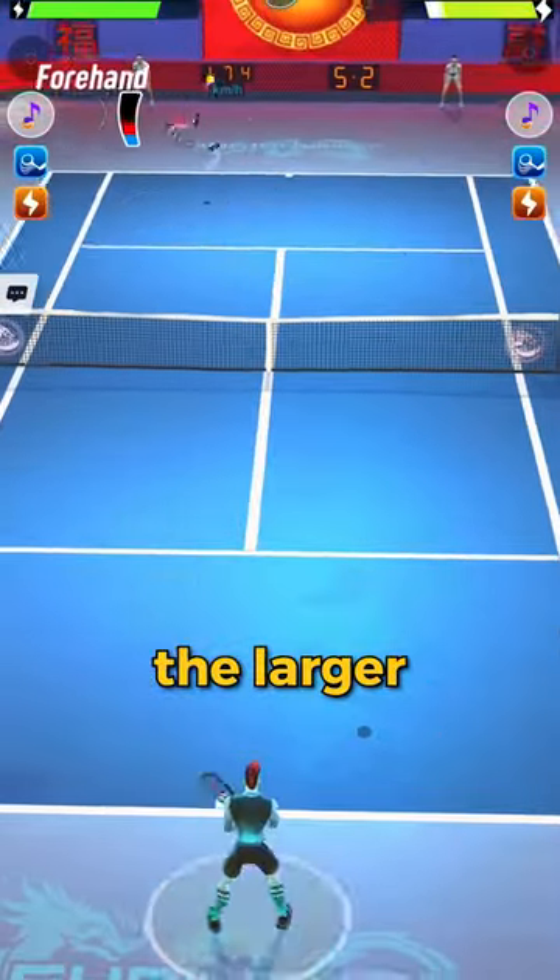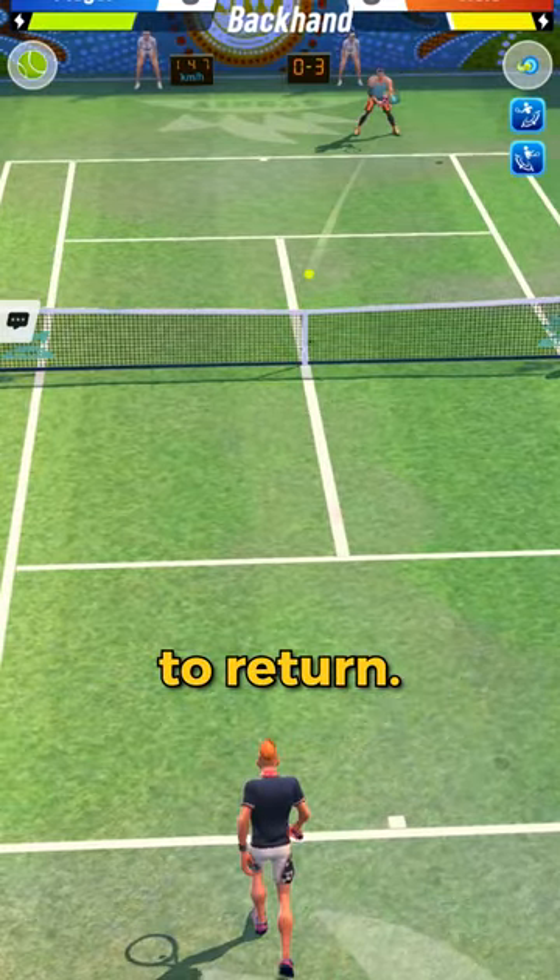Second, the stronger a ball, the larger the circle will be on the opponent, making it more difficult to return.